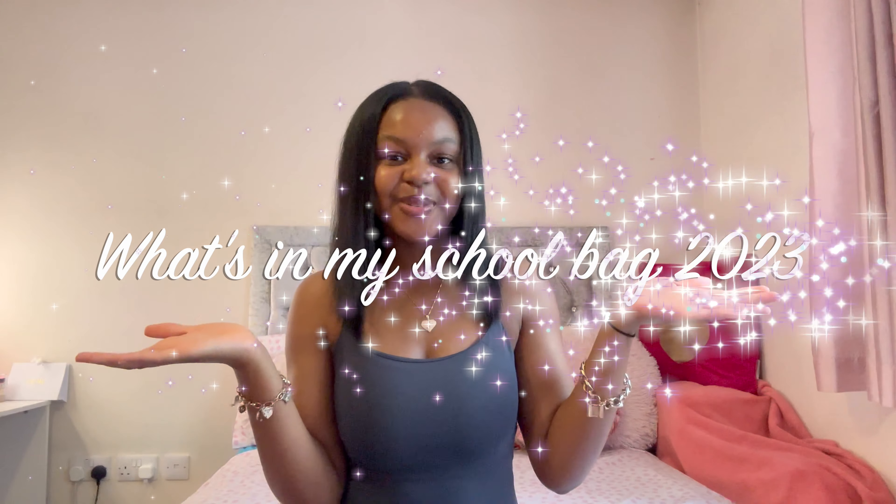Hello my loves, welcome back to my YouTube channel. In today's video I'm going to be showing you what is in my backpack this school year, so I hope you enjoy and let's get into the video.